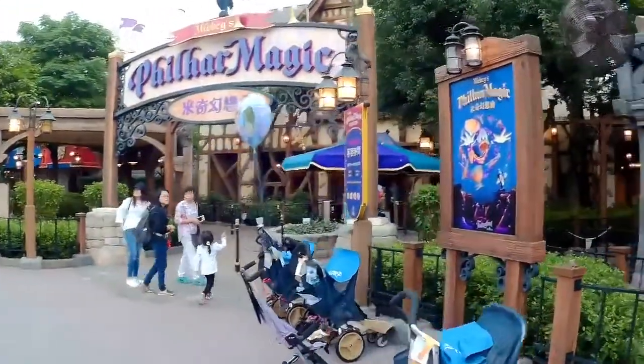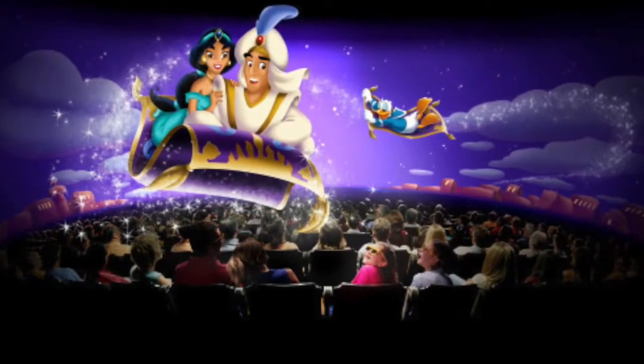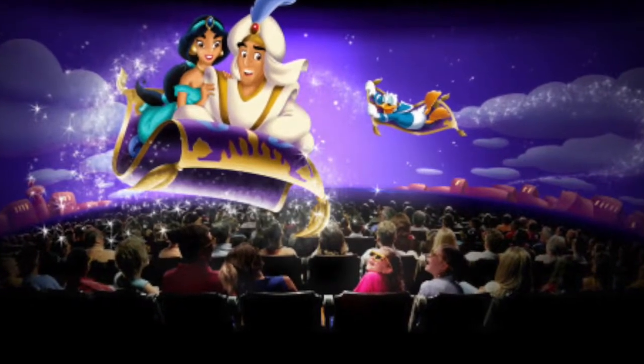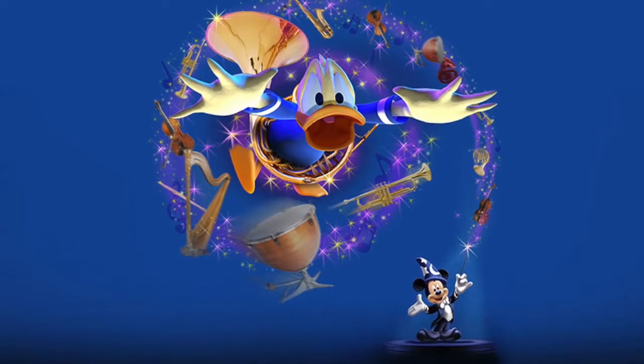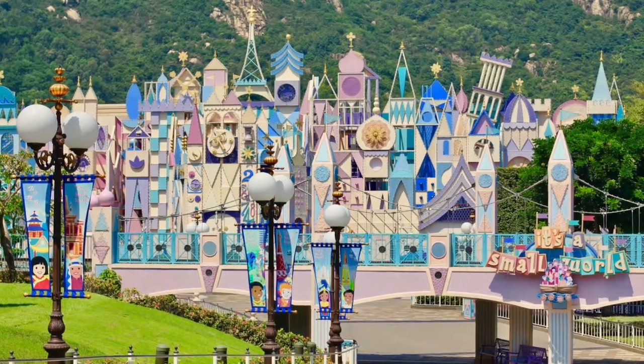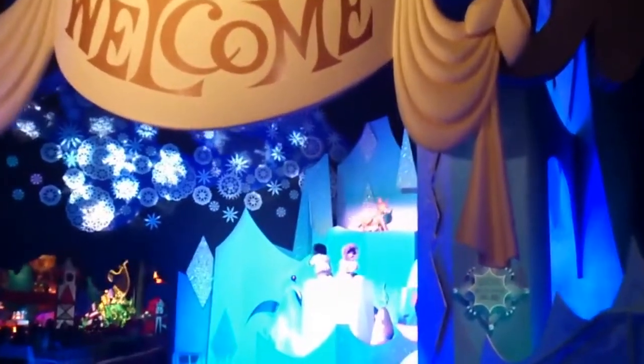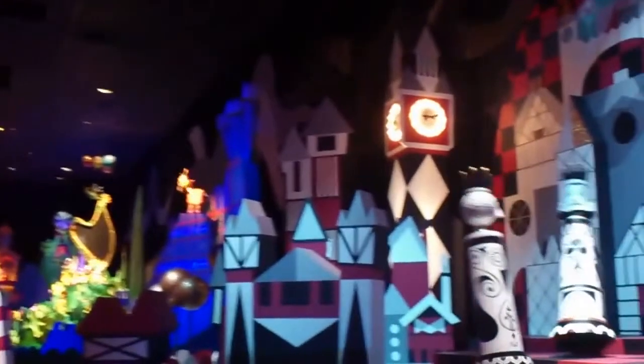Another opening day attraction is the 4D show PhilharMagic, an awesome 12-minute animation with added effects, scents, and water, featuring Donald Duck and Minnie Mouse. The dark boat ride It's a Small World was added in 2008 and features 38 Disney characters, as well as an expanded Asian section to represent more local nationalities.